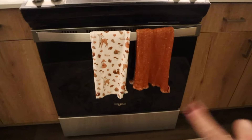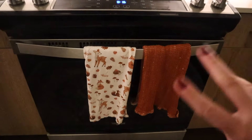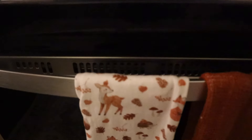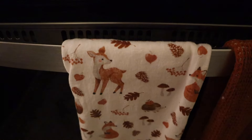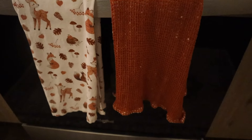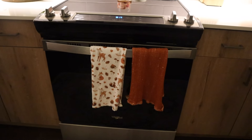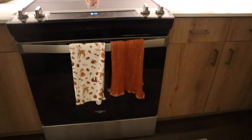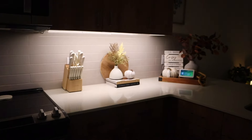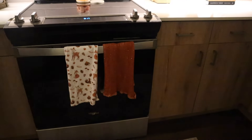I also did the same thing with the dish towels — I got rid of the other one that was that yellowy lighter orange. I got this really cute one that has little deer, mushrooms, and a little fox — I thought it was so cute. I got it at Home Goods, and then same with this one, which is kind of a knit orange. I just think the colors work so much better — I love this darker orange, and I feel like everything in the kitchen is moving toward that vibe.